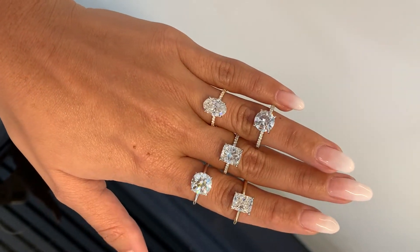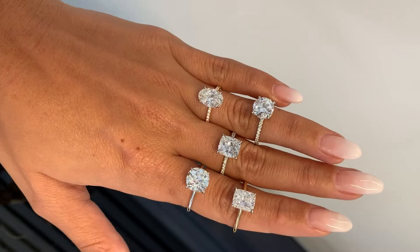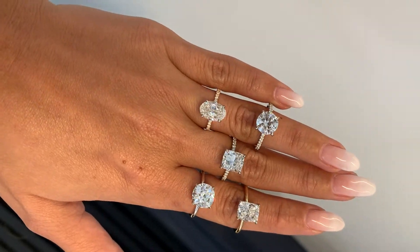I usually recommend going with something more subtle that doesn't take away from your ring, because you want that to be the center of attention — like a nude or light pink, maybe a modern French style, or something with a more bridal, feminine design. Nothing that's going to be too distracting. Once your nails are done, you can feel confident and comfortable that you'll have the perfect nails for your proposal.